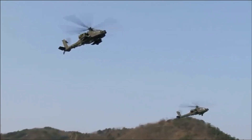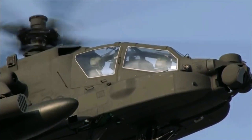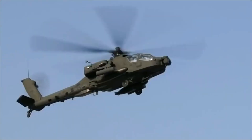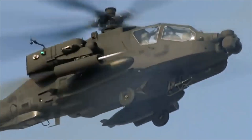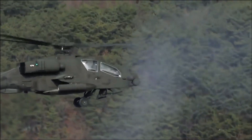The Apache is also capable of exchanging data and coordinating with other platforms, including ground units and other helicopters. This allows the Apache to act as a force multiplier, enhancing the effectiveness of friendly forces and reducing the risk of friendly fire incidents.